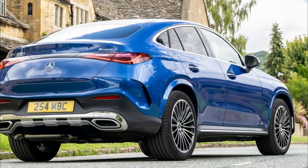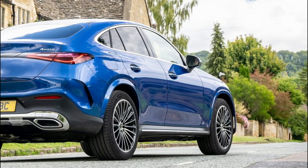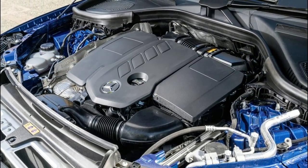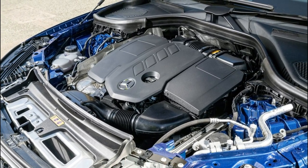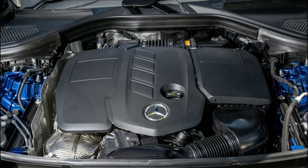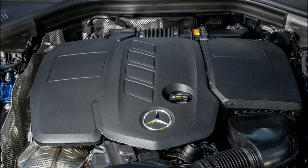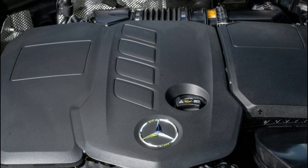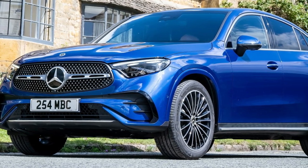The new Mercedes-Benz GLC Coupe is available with electrified drives. The mild hybrid units include a second-generation integrated starter generator (ISG) and a 48-volt onboard electrical system. The ISG supports the combustion engine especially at low engine speeds; complemented by the turbocharger, this delivers outstanding power. The 48-volt onboard electrical system supports hybrid functions such as coasting, boosting, and energy recovery, thus increasing efficiency. The motors also start quickly and comfortably with the help of the ISG, with the start/stop function barely perceptible to the driver.